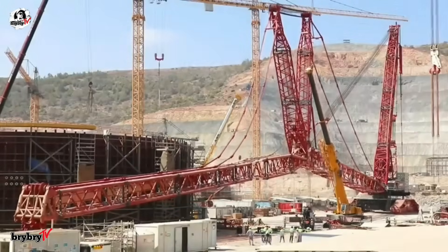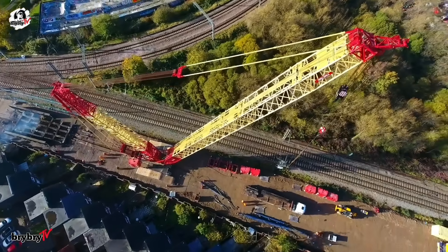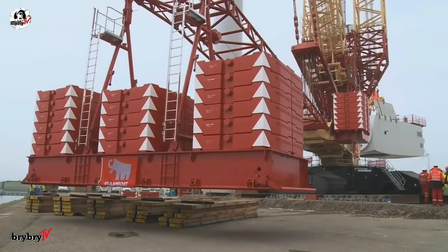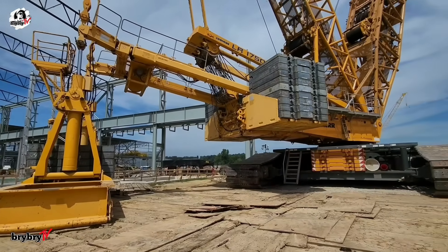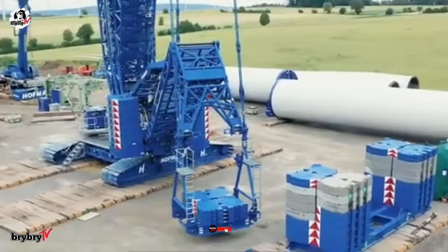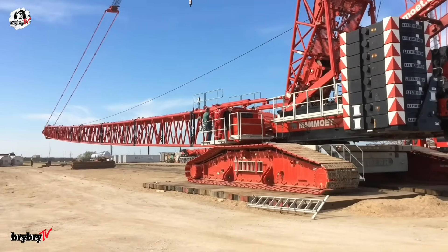And that wraps up our countdown of the top 10 biggest Liebherr crawler cranes — true engineering giants that redefine lifting power. Which one impressed you the most? Let us know in the comments below, and don't forget to like and subscribe for more incredible machinery content. Thanks for watching, and we'll see you in the next video.